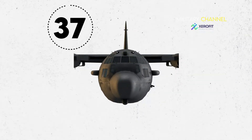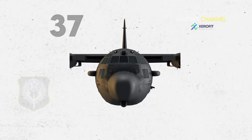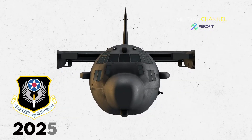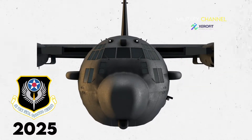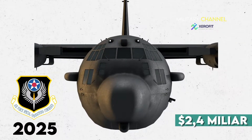Lockheed Martin will deliver 37 AC-130J Ghost Rider aircraft to the Air Force Special Operations Command, AFSOC, by 2025. The total investment for the AC-130J Ghost Rider program is estimated to reach $2.4 billion.